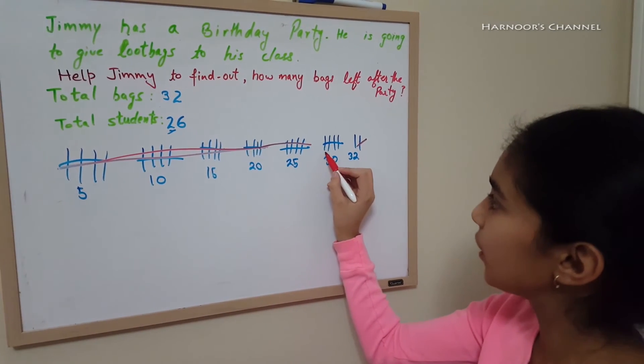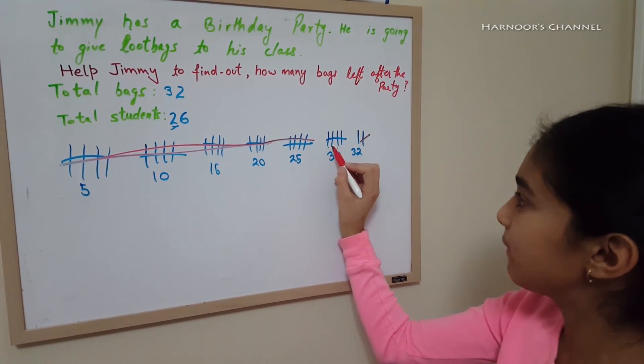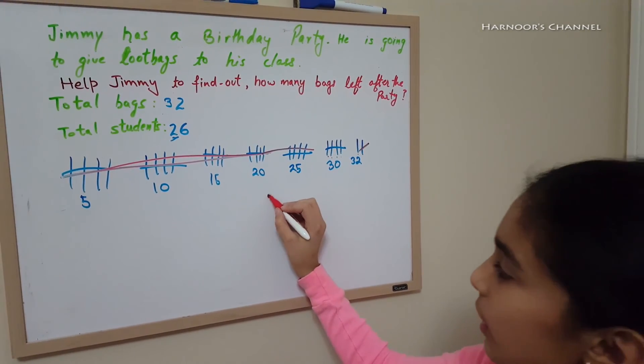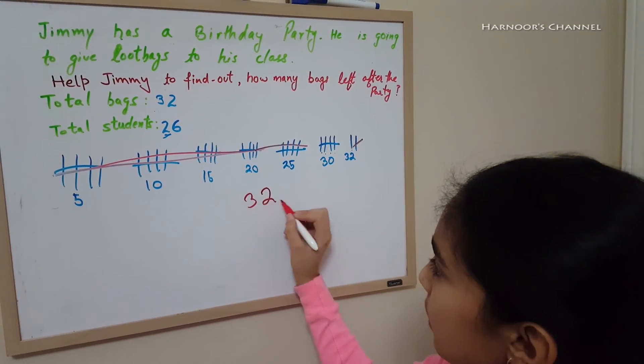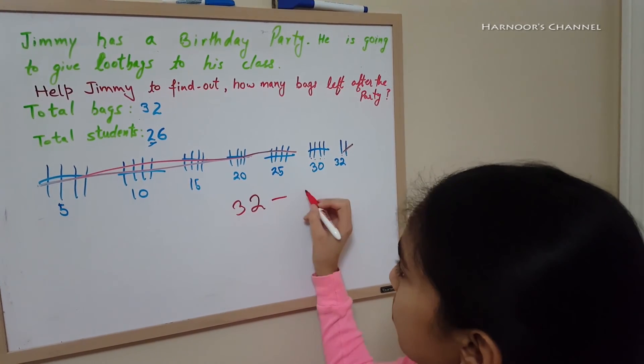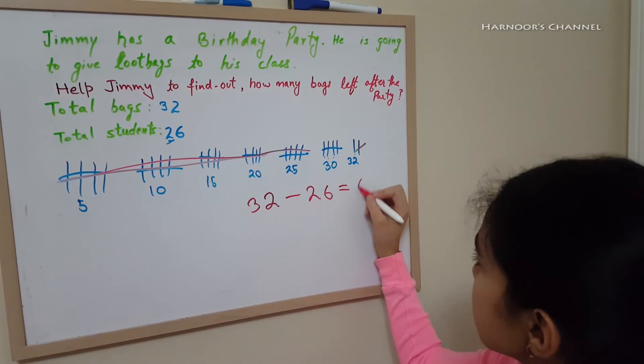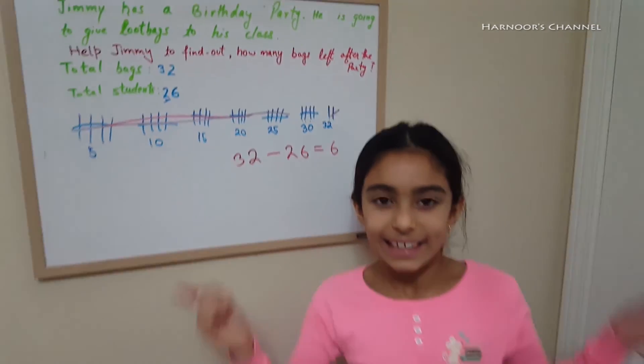Now let's count it all together. 1, 2, 3, 4, 5, and then 6. So 32 minus 26 equals 6. Isn't that easy?